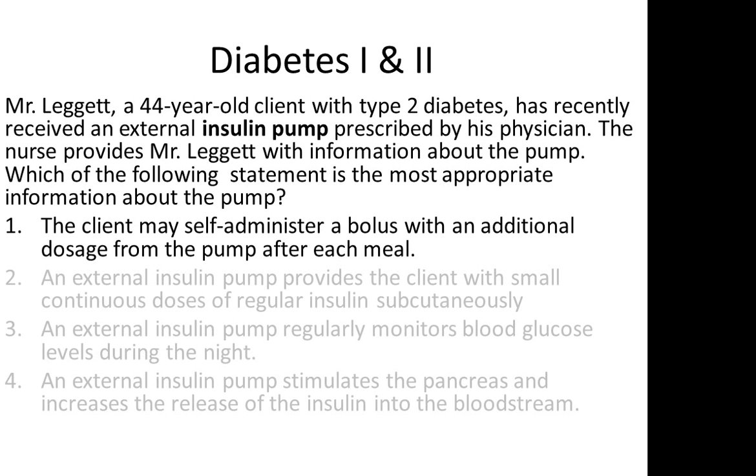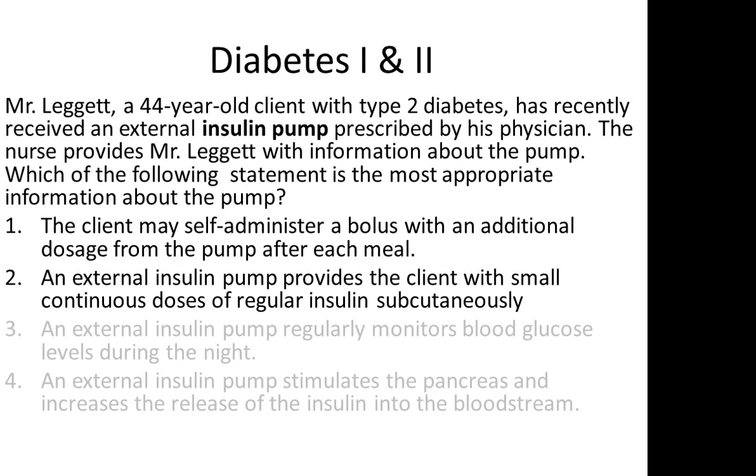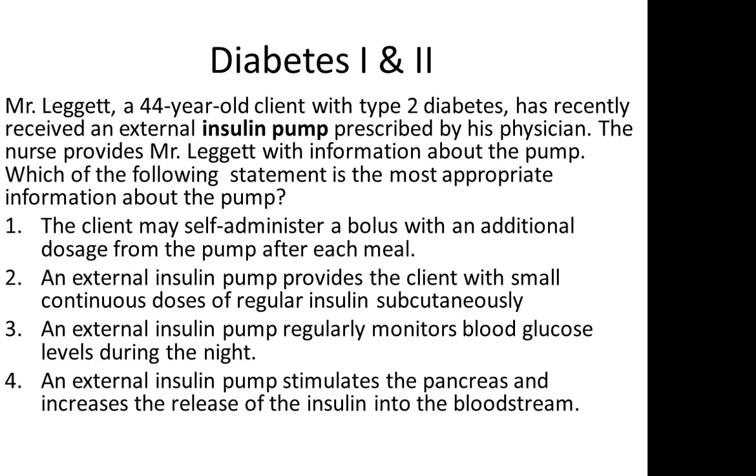1. The client may self-administer a bolus with an additional dosage from the pump after each meal. 2. An external insulin pump provides the client with small continuous doses of regular insulin subcutaneously. 3. An external insulin pump regularly monitors blood glucose levels during the night. 4. An external insulin pump stimulates the pancreas and increases the release of insulin into the bloodstream.